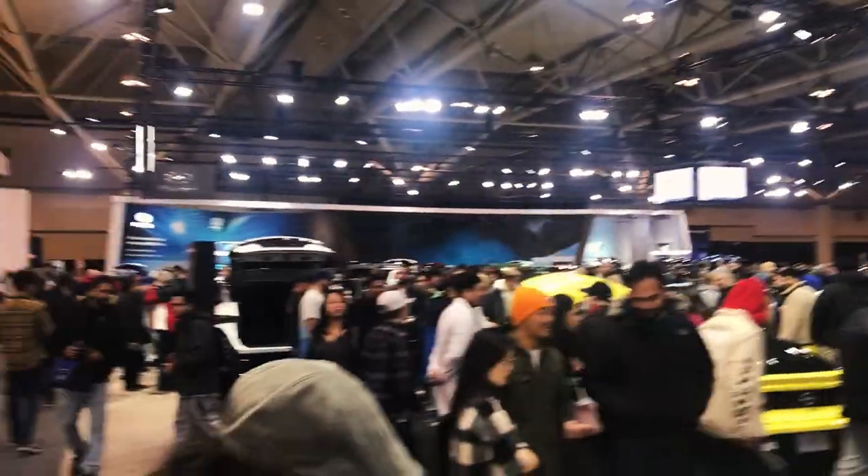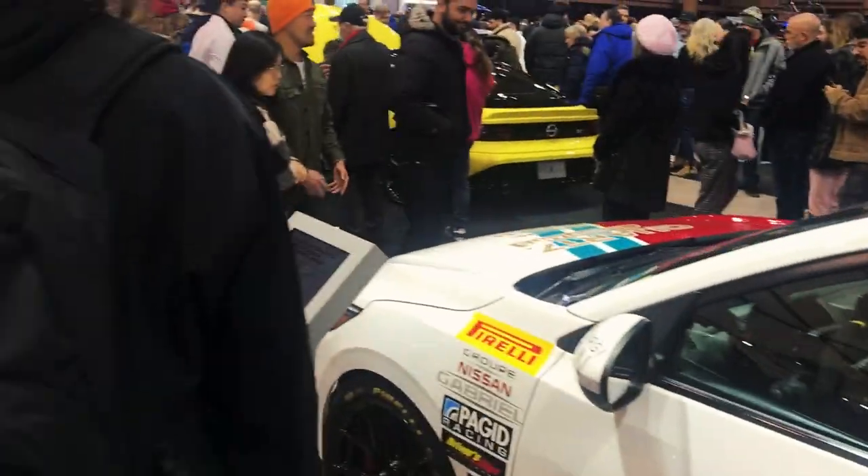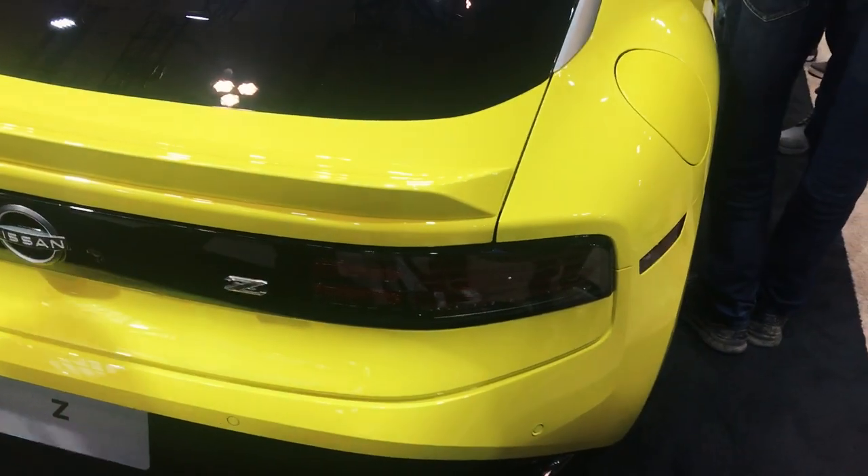We're going to start off here at Nissan. We got the new Z right here. It's hella packed, so I don't know if I'm going to be able to get a cinematic shot. Hopefully I can. Much lower than I expected.